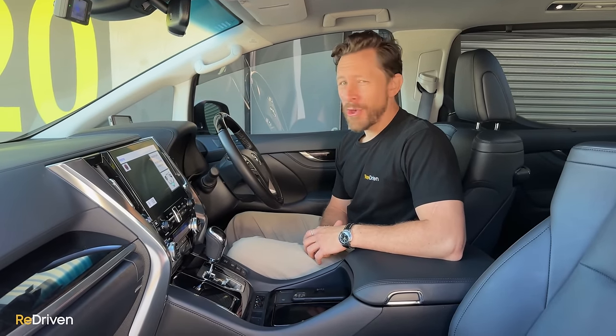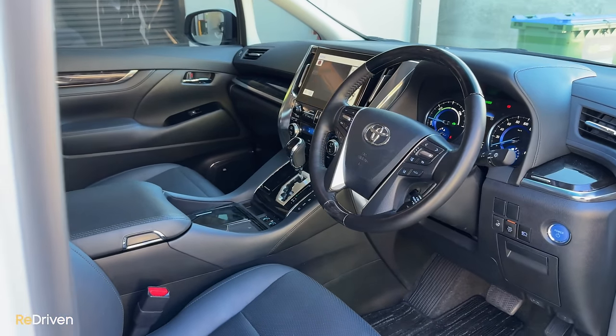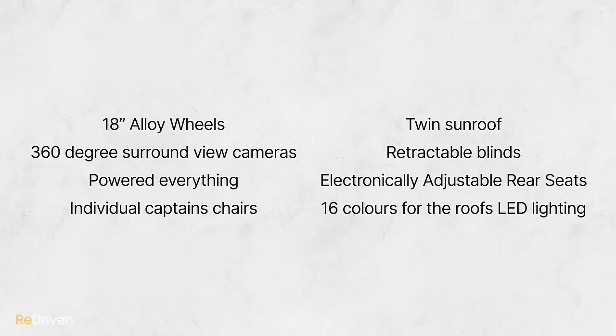Spend big and get a more recent top-spec model and Toyota have thrown everything at these — we're talking a refrigerator, a 17-speaker JBL sound system, roof-mounted 4K screens for rear passengers, and premium leather upholstery.